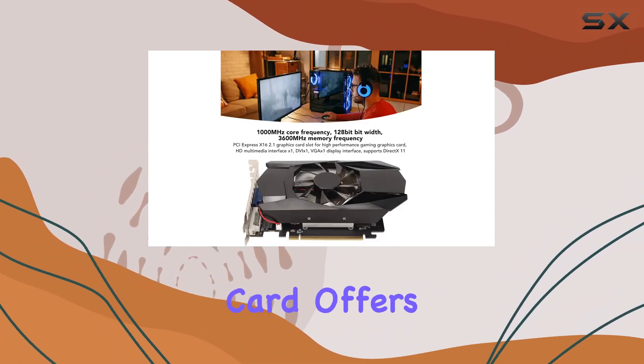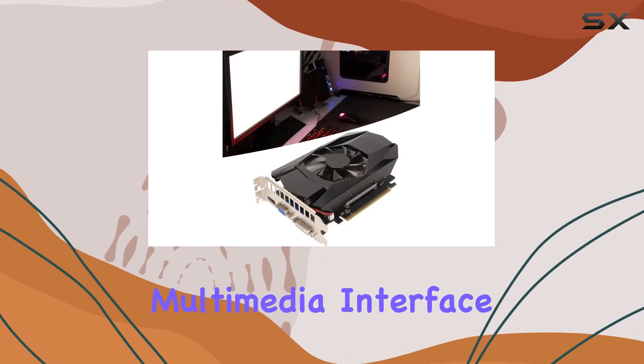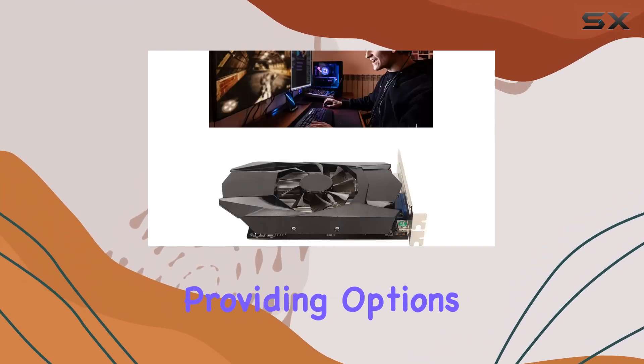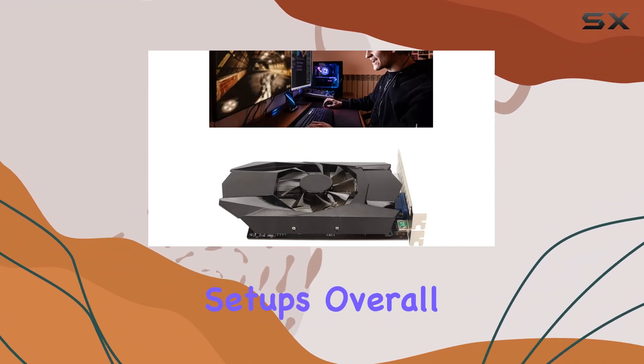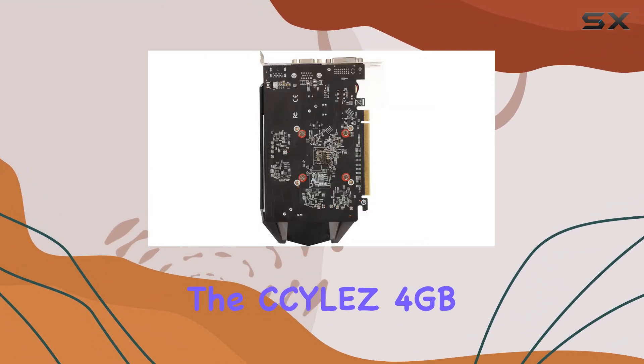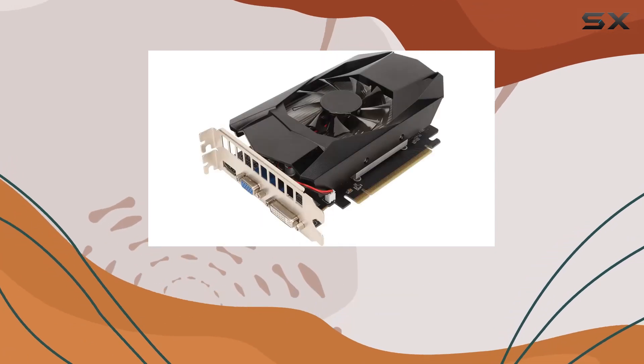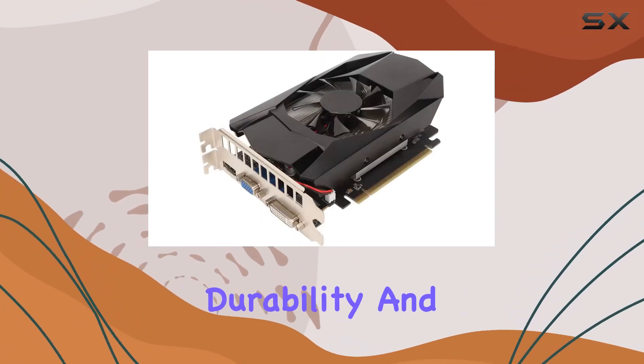In terms of connectivity, this graphics card offers versatility with its HDMI, DVI, and VGA display interfaces, providing options to suit various setups. Overall, the Silas 4 gigabytes GDDR5 gaming graphics card delivers on its promise of high performance, durability, and efficiency, making it a worthy investment for any gaming rig.